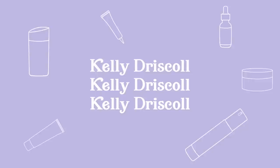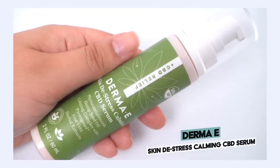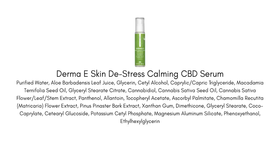First up I want to talk about the Derma E Skin De-Stress Calming CBD Serum. This is a serum that claims to calm irritation and help reduce redness on the skin, really focused on those who may have itchy, red, inflamed skin due to eczema, rosacea, psoriasis, or even just really dry skin. I think this is going to be good for skin types that are more on the combination side leaning towards dry.